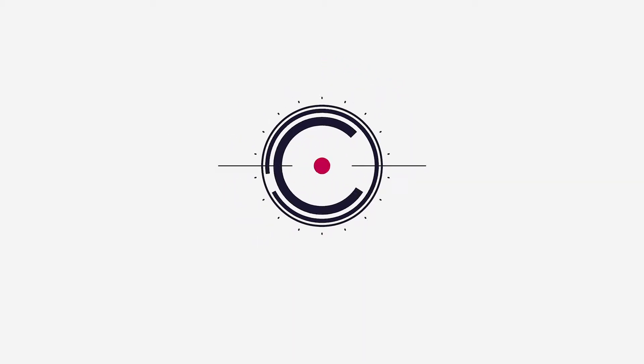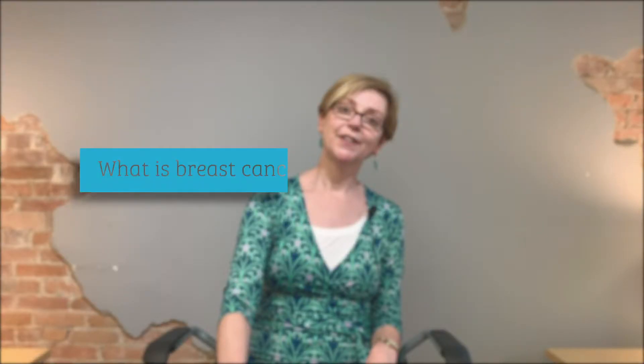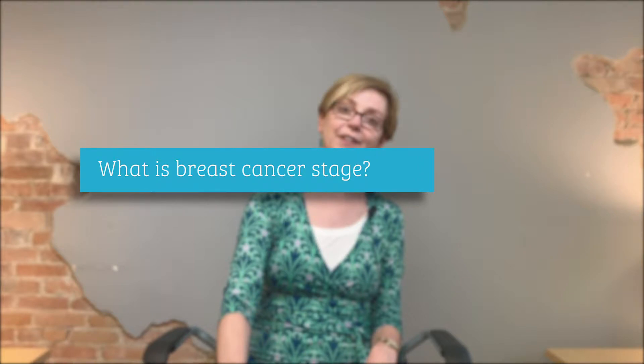In this video, I'm going to talk about the different stages of breast cancer. This is one of the most common questions and the first question most people ask about their breast cancer: what stage is it? But I'm going to start with what stage is not.